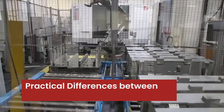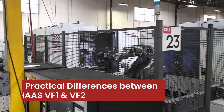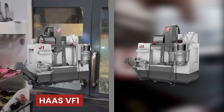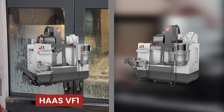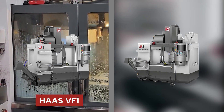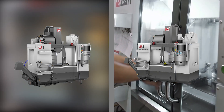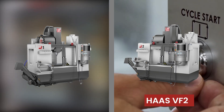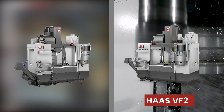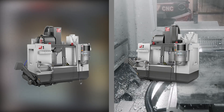Comparing the two models side by side, you'll immediately notice size differences. The Haas VF1 is more compact, with a footprint of 88 x 63 inches (2,235 x 1,606 millimeters), while the slightly larger VF2 measures 106 x 70 inches (2,692 x 1,778 millimeters).